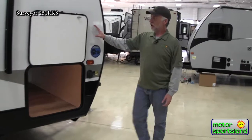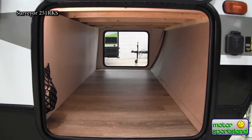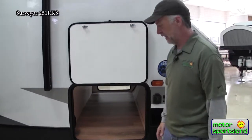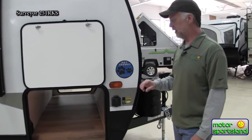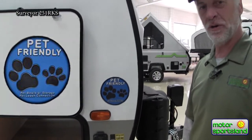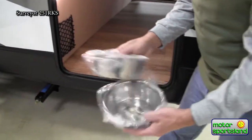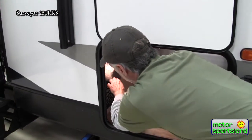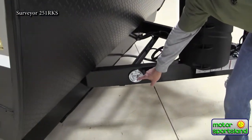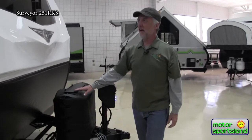I really like the storage in these as well — you've got a huge baggage door storage compartment so you can get big things in there like coolers and such. Also, all Surveyor trailers are pet friendly, which is a lot of fun. They've given you some neat little features for your pets: a spot to keep the water and food dish, a nice little spot to attach the leash, and there's a really cute feature inside I'm going to show you later.